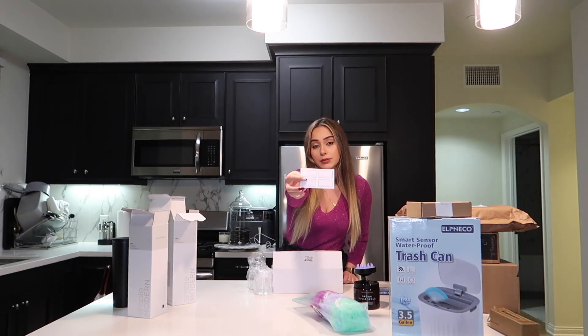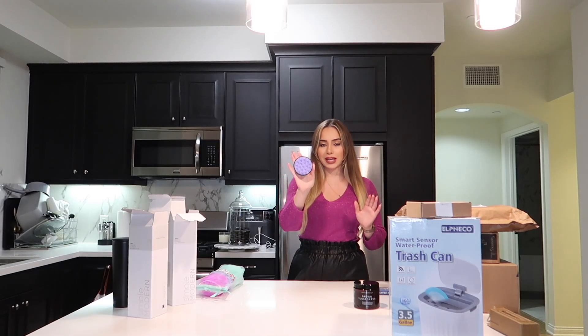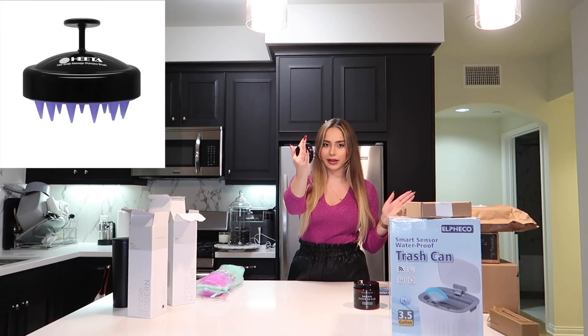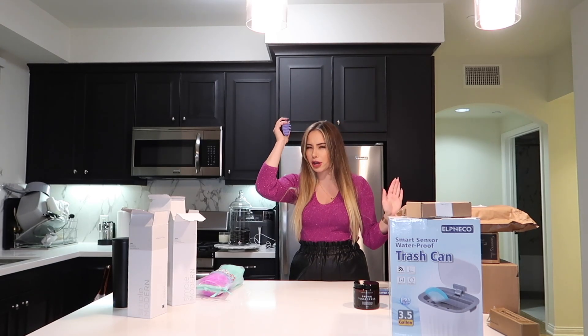It comes with these labels — it literally says floss, cotton balls, cotton swabs, and cotton pads — and then it also comes with four extra empty labels that you can fill out yourself. I got this hair scalp shampoo brush. I just heard it's really good for hair growth and it really gets in there.